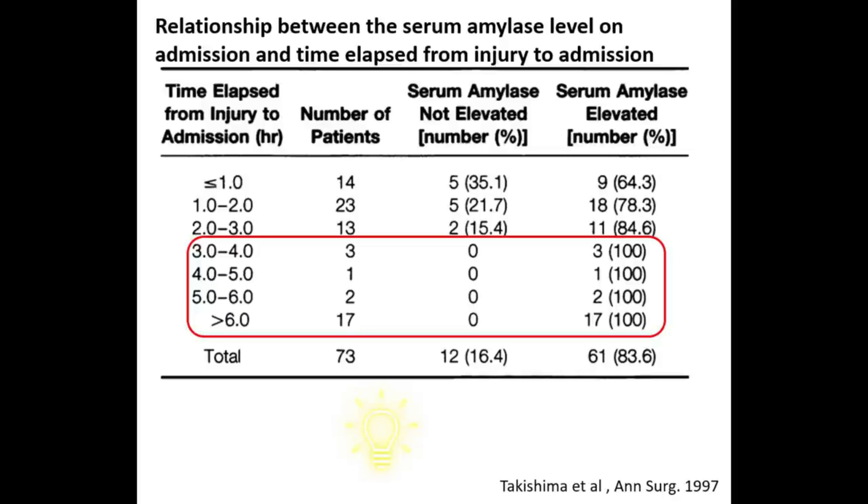Within one to two hours after injury, 21% of patients had normal amylase, and within two to three hours, 15.4% of patients had normal amylase. If the amylase level was sent at three to four hours, four to five hours, or more than six hours after injury, the number of patients with normal amylase dropped to zero percent. Therefore, in any patient where we clinically suspect pancreatic injury, we should send a serial amylase level especially after six hours — if it is rising, that points towards pancreatic injury.